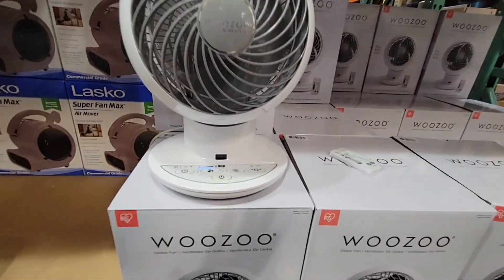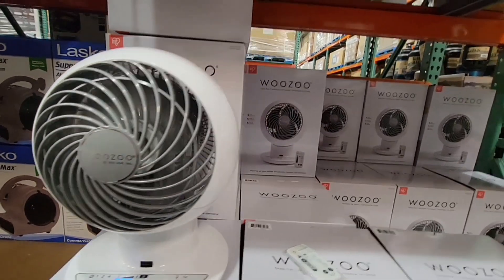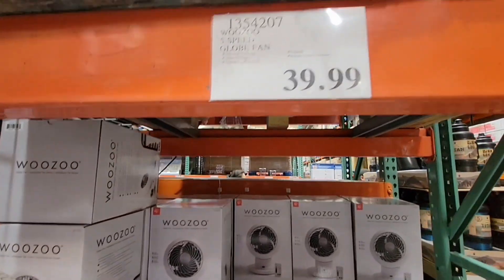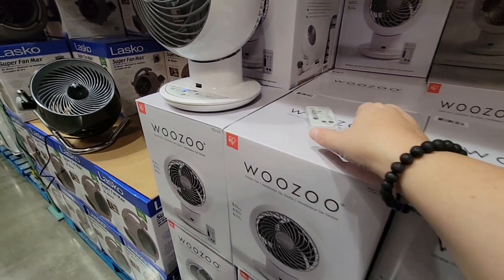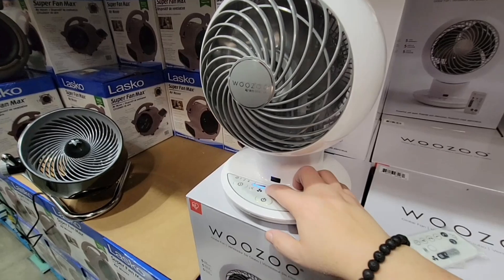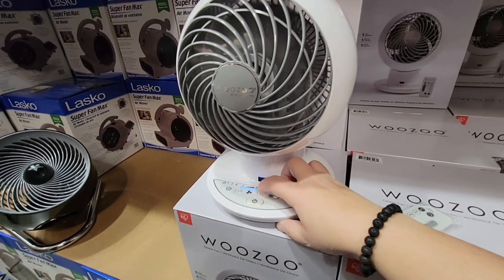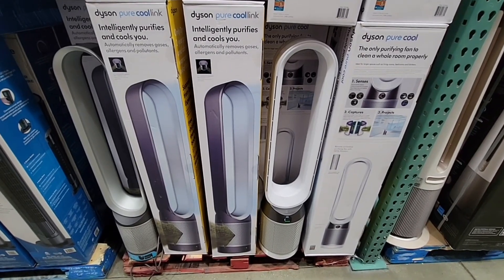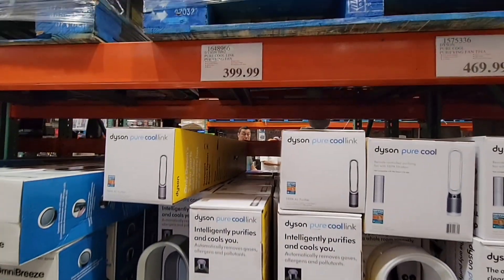Now this Wuzu fan — I hope I'm pronouncing this correctly — is really cool and we want to check it out. $39.99. It's getting warmer here, so I like the idea. It has a little remote and it's just so cute and very quiet, which is a big deal for me. Because sometimes when we're working we don't want to have a fan going, especially if we're on the phone.